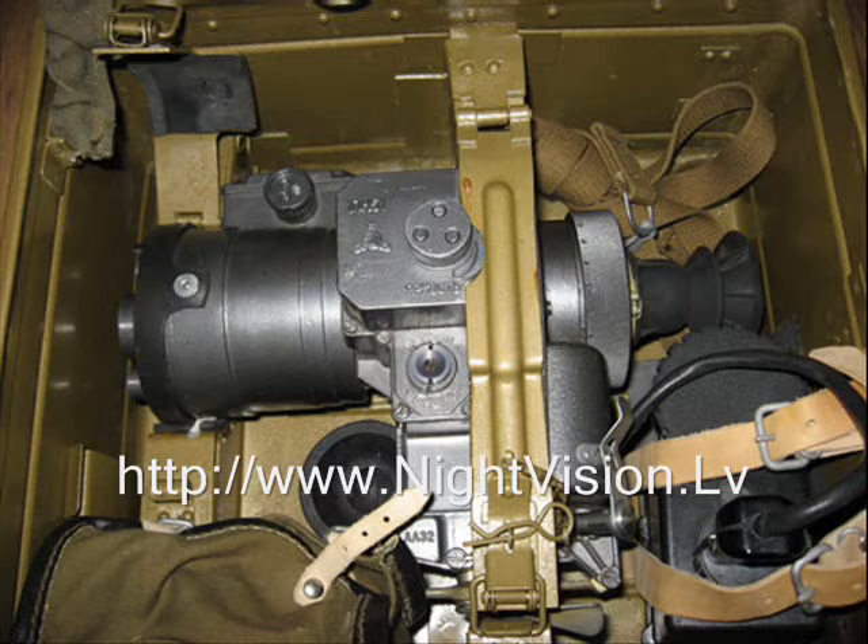Like earlier models, this scope is designed for nighttime surveillance and engaging distant targets at night. It is compatible with all Soviet and Russian Federation small arms systems including the AKM, AK-74N, AK-74UN, AK-74M, machine guns RPKN, RPK-74N, RPKS-74N, PKMN, PKMSN, and the SVD sniper rifle.